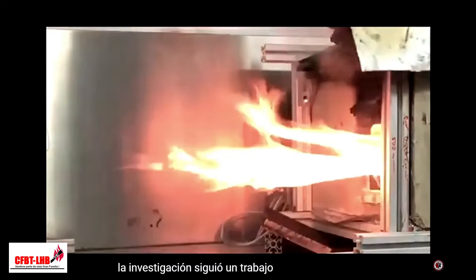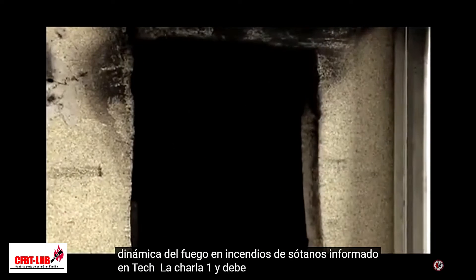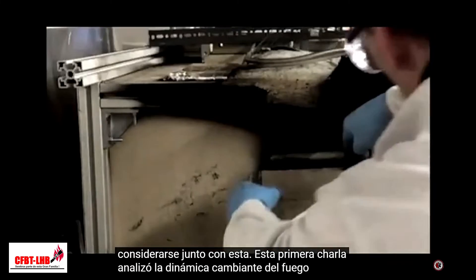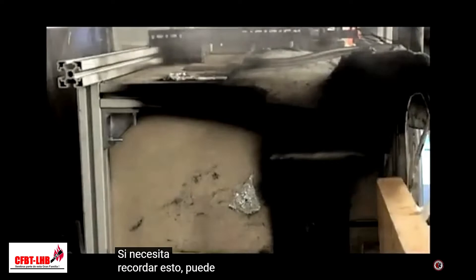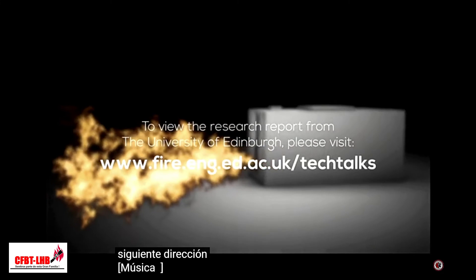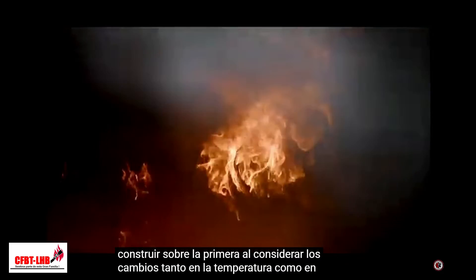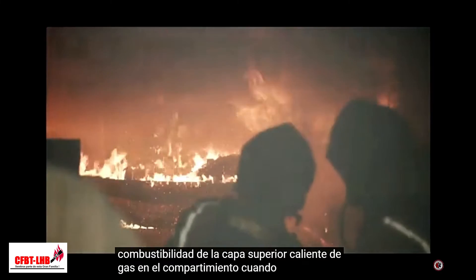The research followed earlier work on fire dynamics in basement fires reported in Tech Talk 1 and should be considered in conjunction with it. That first talk looked at the changing fire dynamics in basements when ventilation conditions changed. In this talk, Tech Talk 2a, we want to build on the first one by considering changes in both the temperature and combustibility of the hot upper layer of gas in the compartment when water spray is applied.